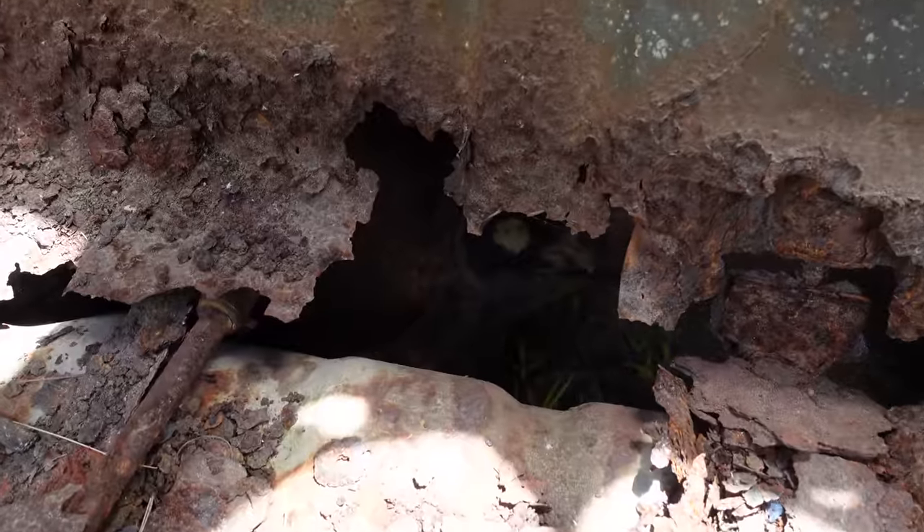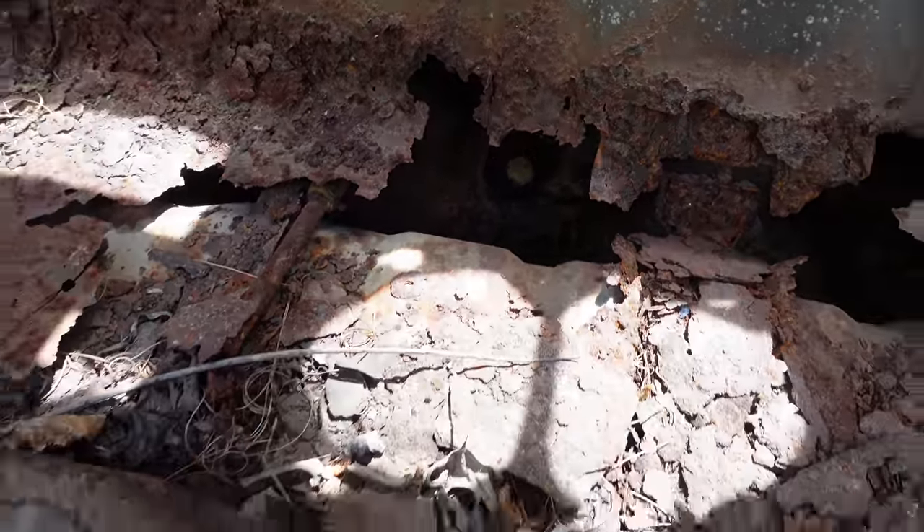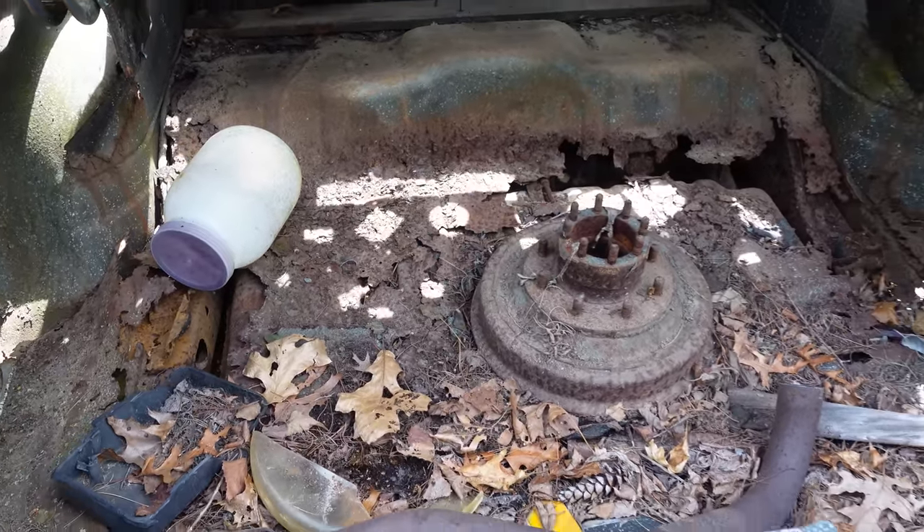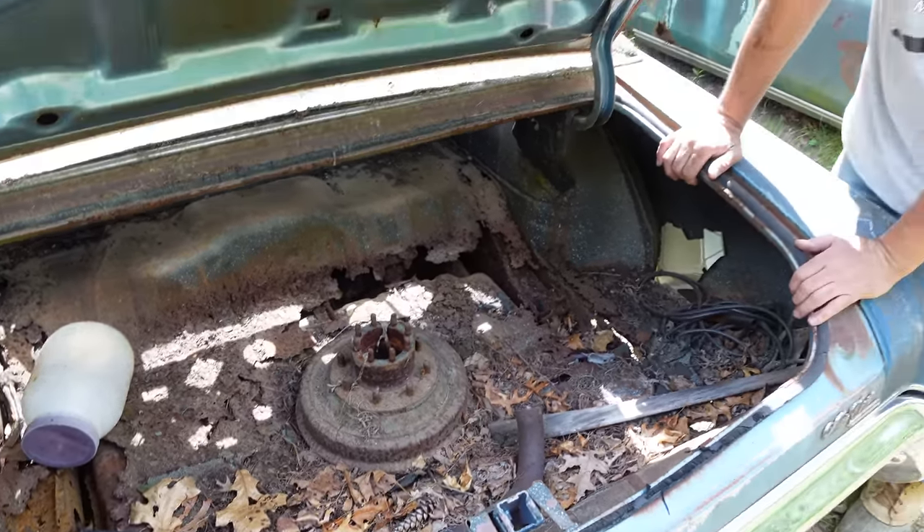If this were a 402 or the big block 454, it would have a 12-bolt rear axle. But as a 350 two-barrel, it's got the same 10-bolt rear end you'll find in a Chevelle.